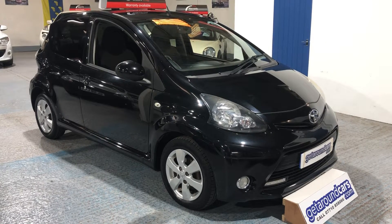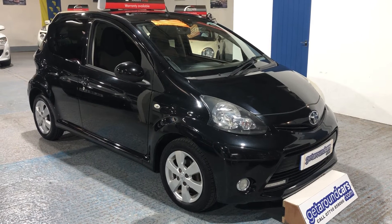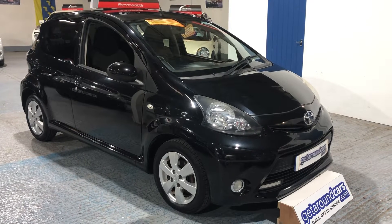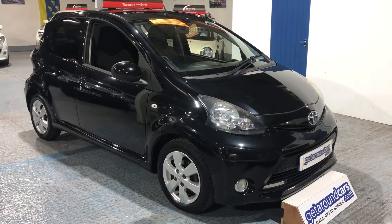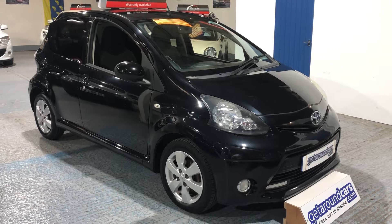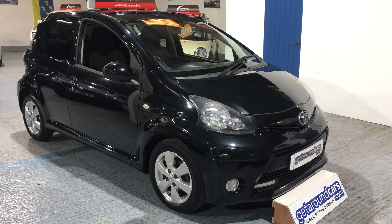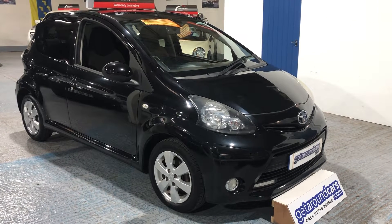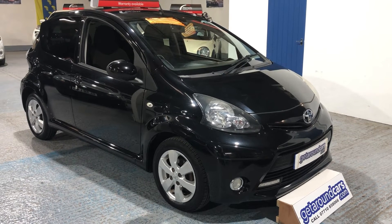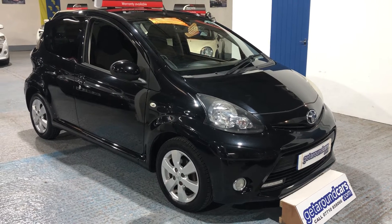Hello everyone, welcome to Get Around Cars online showroom. This particular vehicle is extremely popular with the younger driver because it's zero road tax, excellent on fuel, five door, and of course it looks good. This is our 2012 12-plate Toyota iGo VVTi Fire — a one-litre petrol, five-speed manual, five-door hatchback. The CO2 rating is 99.